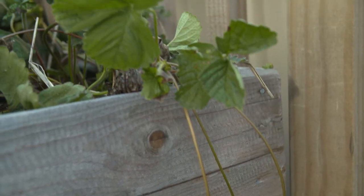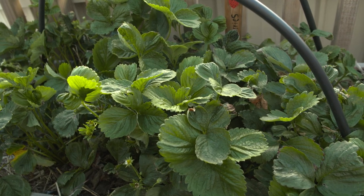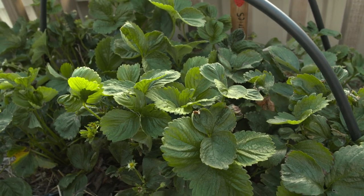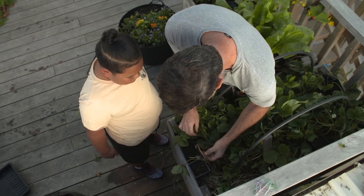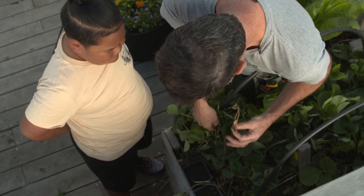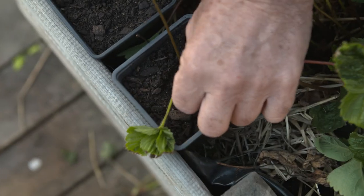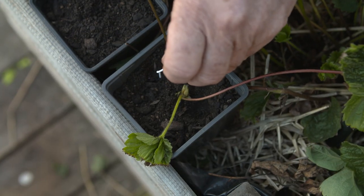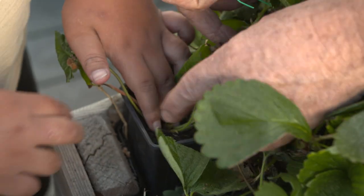You'll see runners coming from the plants now as we head into autumn - this is the plant reaching out to reproduce itself. Strawberry plants will last two to three years in the same bed, but if you can replace them each year, you'll get a much more vigorous plant. We're going to plant some new baby strawberry plants from runners. The runner is still attached to the mother plant - we put it in the soil and pin it down with little pins made from paper clips. When that plant grows, it gives us a new baby plant.